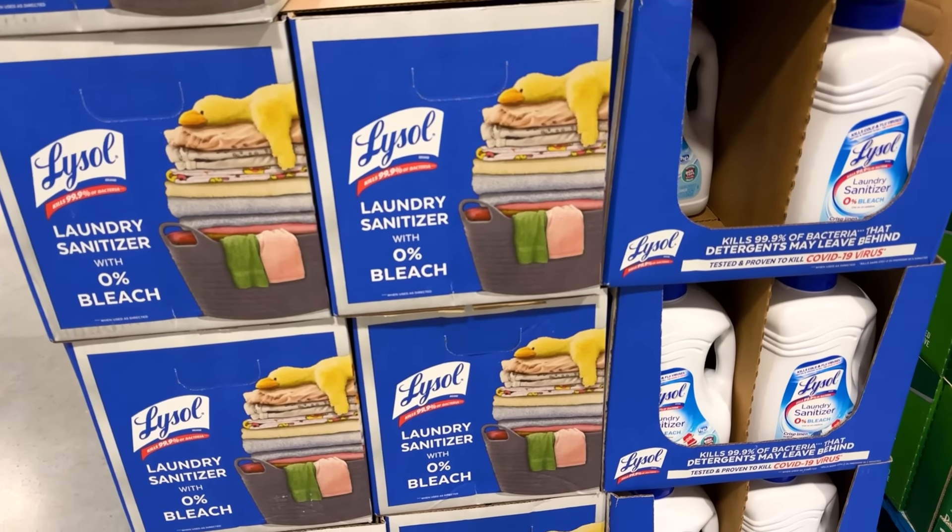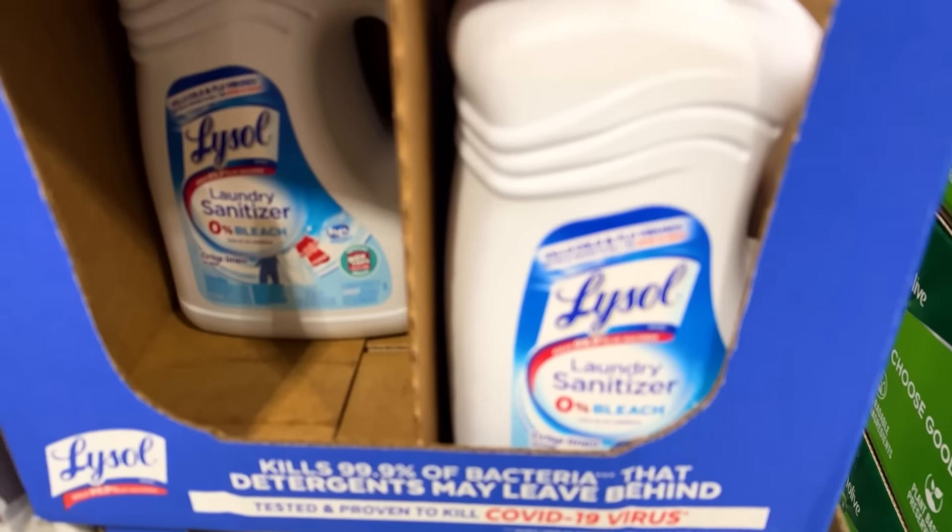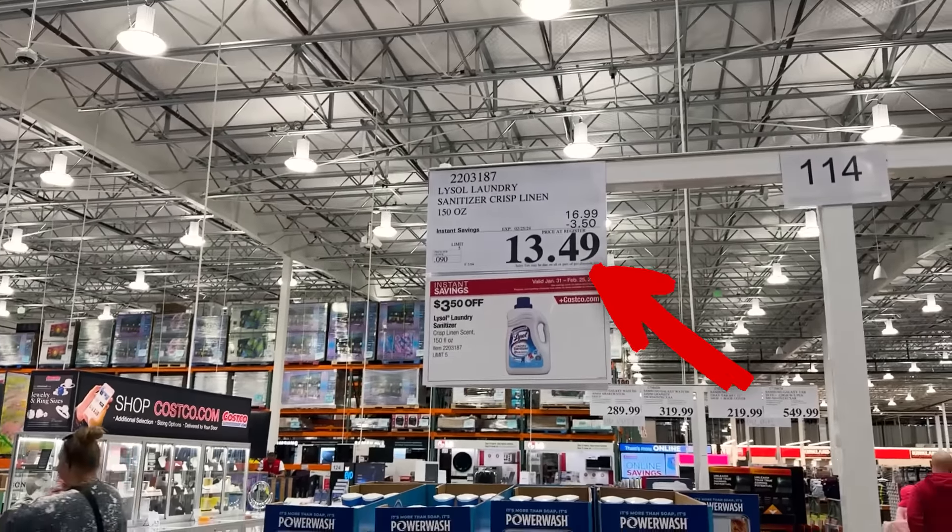The first time I went in — this laundry sanitizer is amazing. It is so, so good. And it's on sale through the 25th for $13.49.